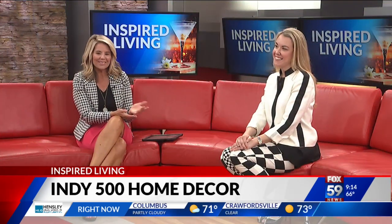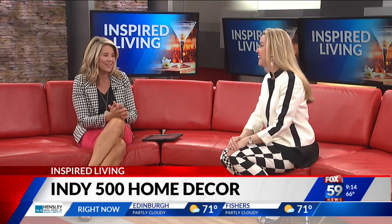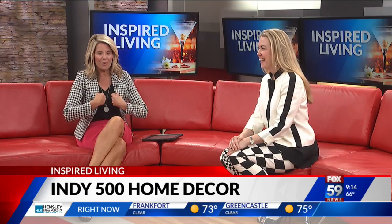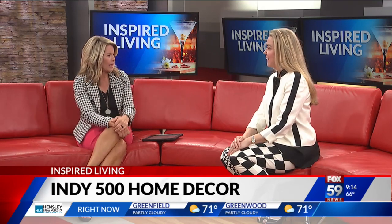Joining me right now is the executive editor of Indy Maven, Stephanie Groves. Love the outfit — look at those pants, phenomenal! She went all in. Sometimes you just got to go all in, or maybe just a piece here and there. But she has a lot of different things for the home. At Indy Maven, they mixed it up and want to give you options.